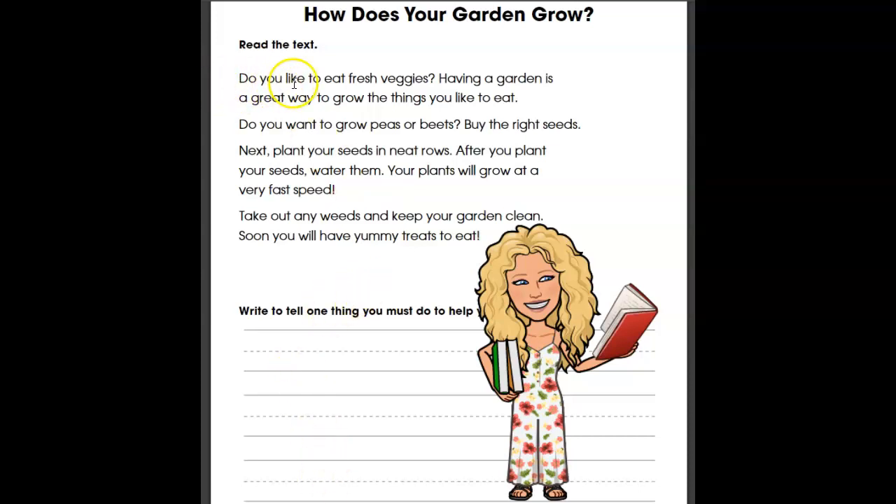Do you like to eat fresh veggies? Having a garden is a great way to grow the things you like to eat. Do you want to grow peas or beets? Buy the right seeds. Next, plant your seeds in neat rows. After you plant your seeds, water them. Your plants will grow at a very fast speed. Take out any weeds and keep your garden clean. Soon you will have yummy treats to eat.